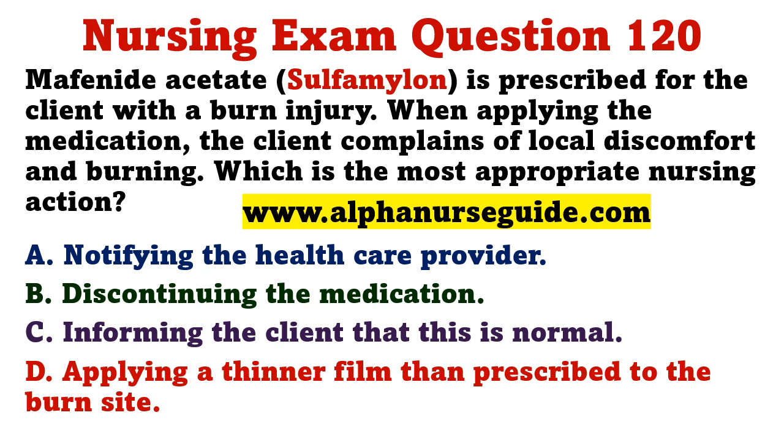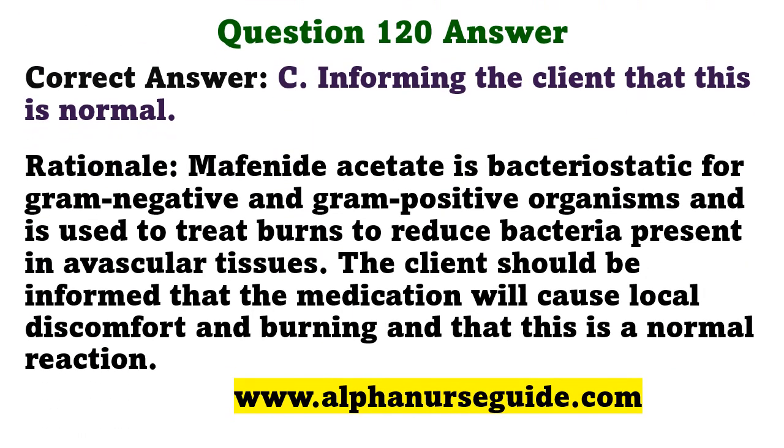Mafenide acetate is prescribed for the client with a burn injury. When applying the medication, the client complains of local discomfort and burning. What is the most appropriate nursing action? A) notifying the health care provider, B) discontinuing the medication, C) informing the client that this is normal, D) applying a thinner film than prescribed. The correct answer is C: informing the client that this is normal. Mafenide acetate is bacteriostatic for gram-negative and gram-positive organisms; local discomfort and burning are a normal reaction.